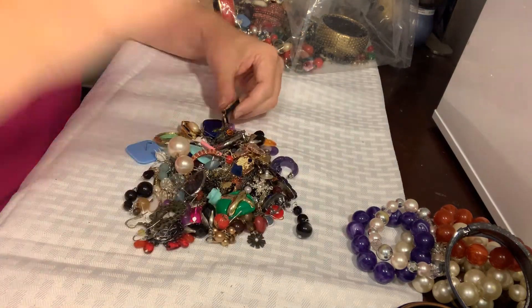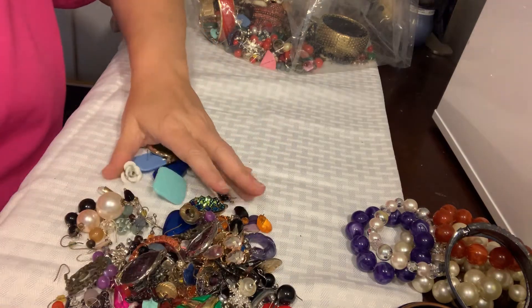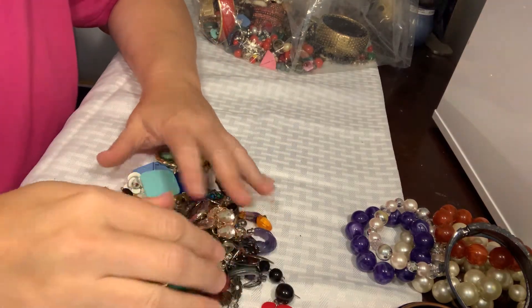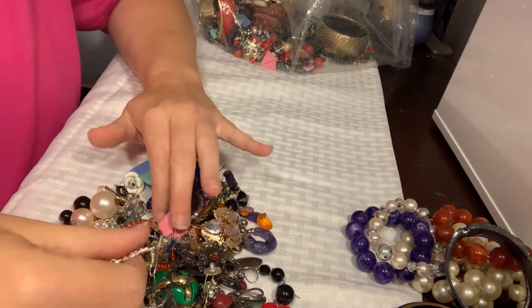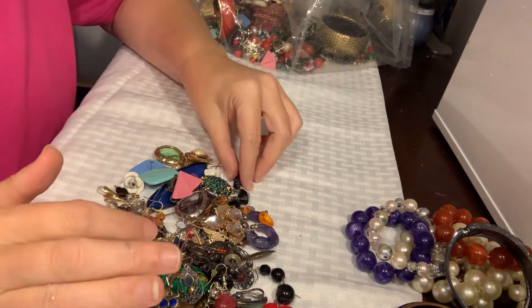Craft lots are things that are wearable, they're sellable, they could be fixable, but they're things that I am not going to sell individually. I usually sell them by the pound on Mercari. So if you're interested you can look on Mercari — I list them when I have a few available.